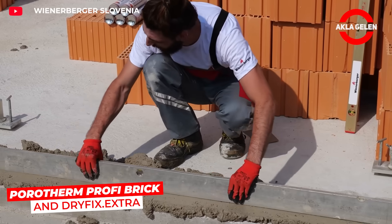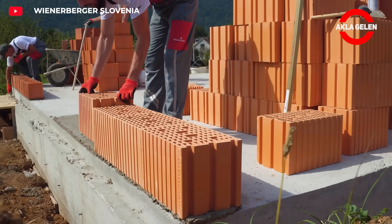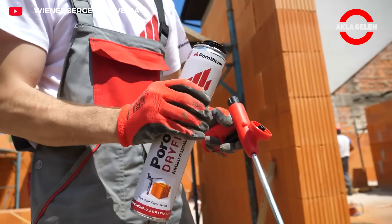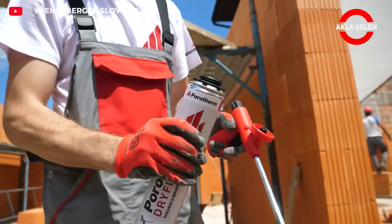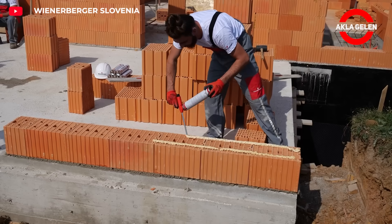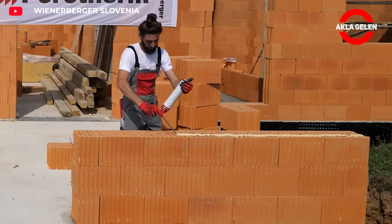Now we'll see how Porotherm Profi-Polished Brick and Dryfix Extra Adhesive can be used together. This method is three times faster and more effective than traditional mortar masonry. It allows you to create strong, durable, and aesthetically pleasing walls. It also reduces external noise, creating a quiet and peaceful environment.